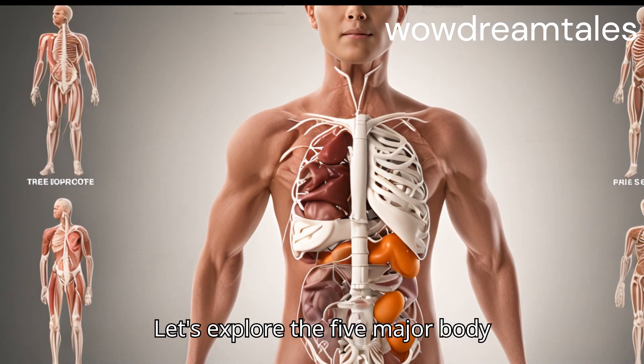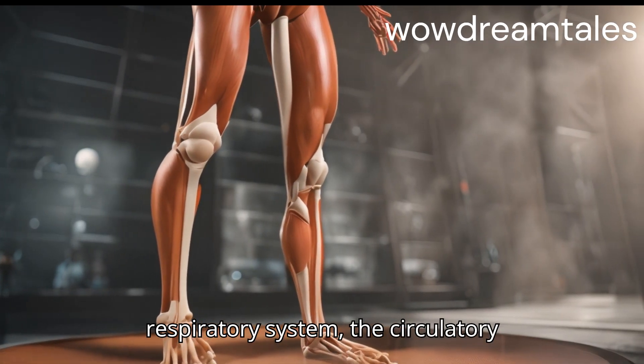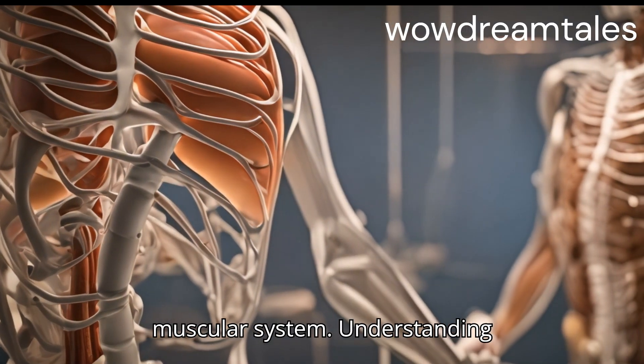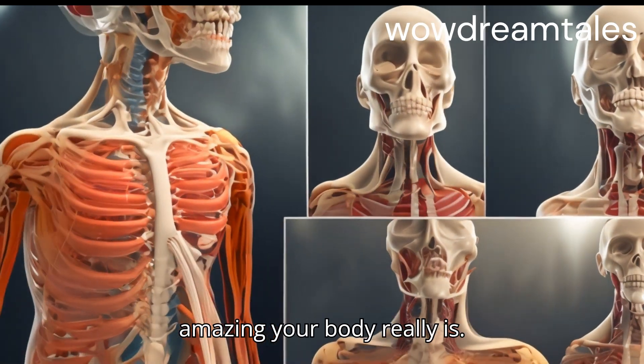Let's explore the five major body systems: the digestive system, the respiratory system, the circulatory system, the skeletal system, and the muscular system. Understanding these systems will help you see how amazing your body really is.